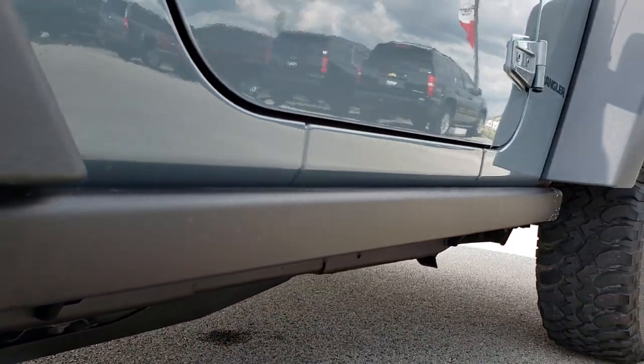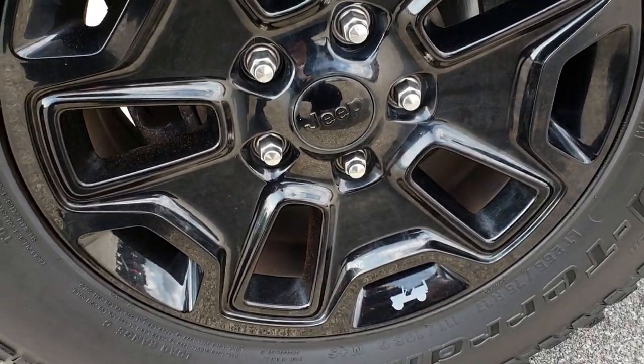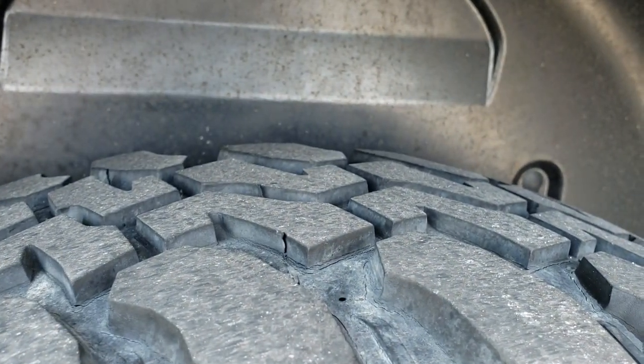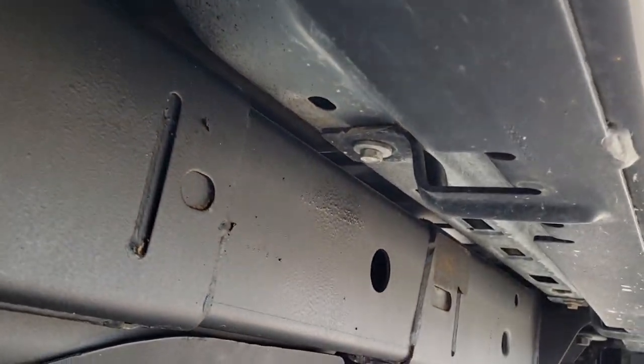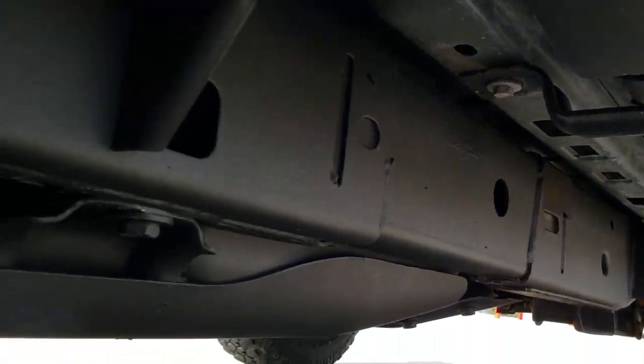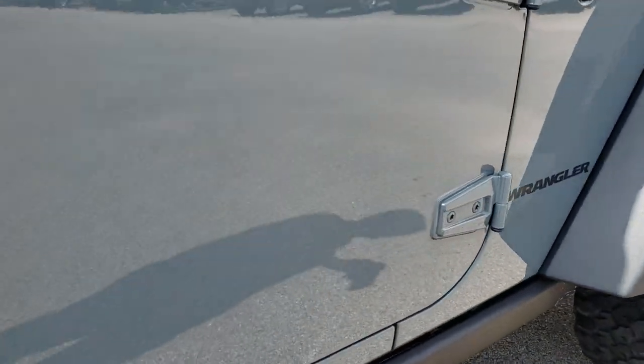It has the rock rails, also part of the Willys Wheeler package. The back rim is in excellent shape. The back tires have just as much tread as the front tires. You can see the frame and underbody on this vehicle is in really nice condition as well. We sell a lot of these vehicles all across states, so we want to make sure that everybody is getting the most accurate representation.